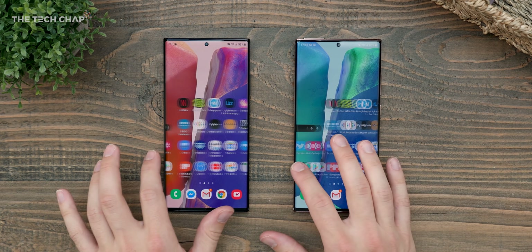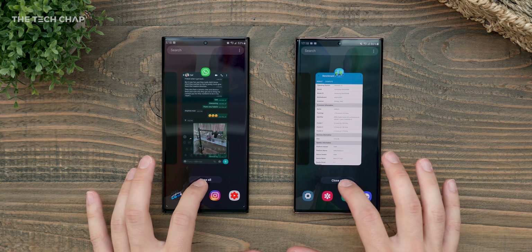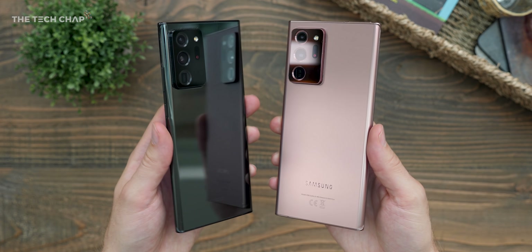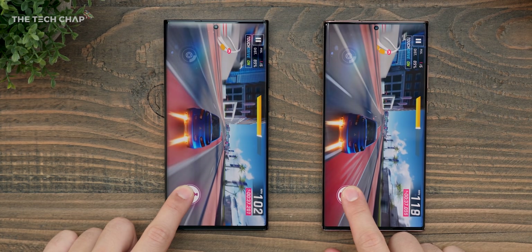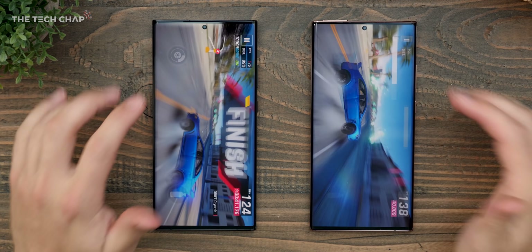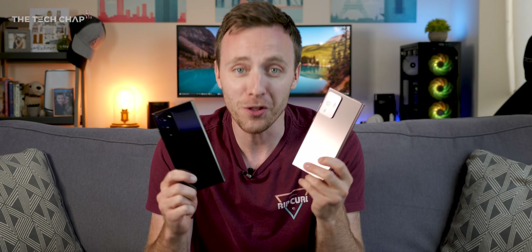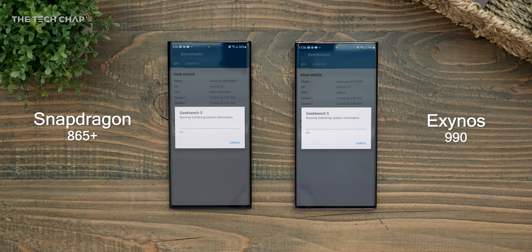Qualcomm very kindly heard my ranting and complaining and sent one over from North America — this Mystic Black one — so I could put it to the test. This video isn't sponsored; this is an unbiased look at the two phones. I'm going to run through a bunch of tests, including performance, battery life, and also the camera, to see if I've just been getting upset over nothing, or if there is a genuine difference. Let's kick off by looking at the performance.